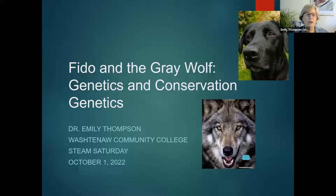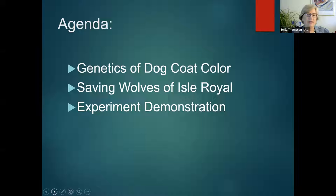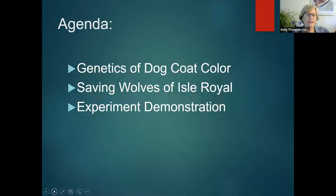I have a lot of slides. I love to learn visually. So I'm going to share my slides with you, and I'll keep turning my slides on and off so that I can see you as well. So this is all about Fido and the gray wolf — a little bit about what their genetics are and then conservation genetics, which is about saving gray wolves in places where they need to be saved. There are three things we're going to talk about: genetics of dog coat color, saving the wolves of Isle Royale, and then I have a demonstration experiment. My first question for you: what is your favorite dog?